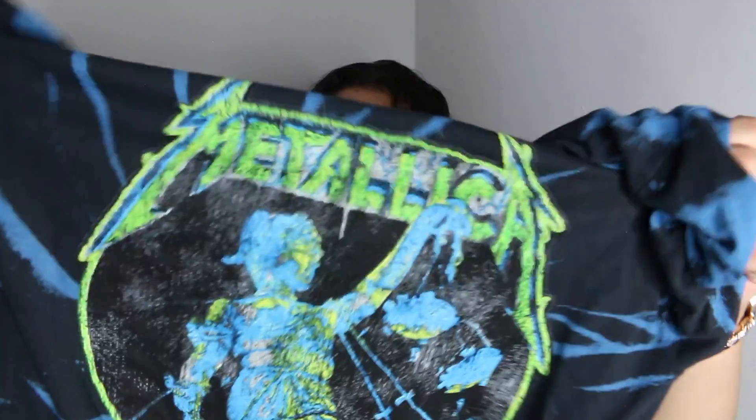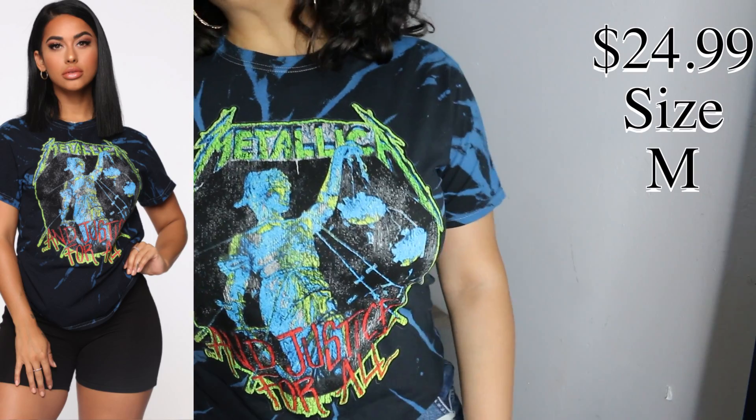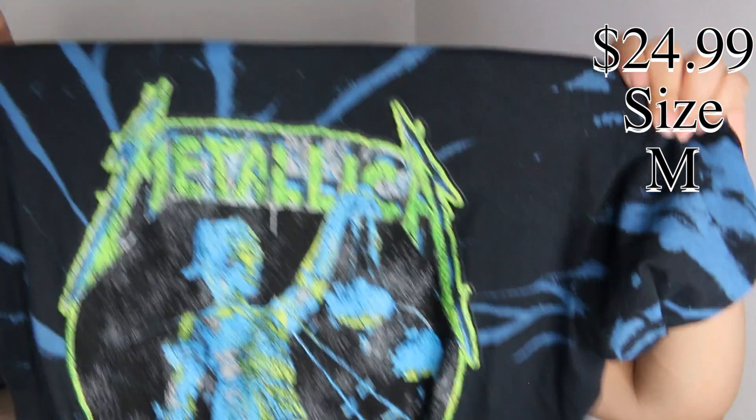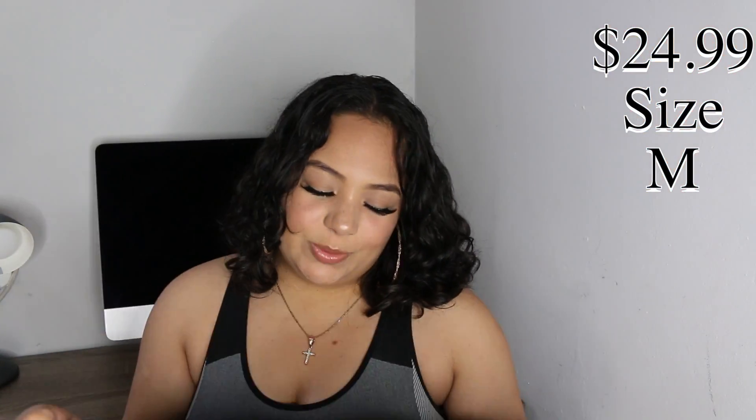Next I tried on this tie dye Metallica shirt. It's tie dyed just blue and I love it. I've been loving the color blue lately. This is just super cute. The way I'm planning on wearing this is just with some tight black pants, some heels or even some sandals. I don't know yet but definitely face beat, hair done, nails lit. You know what I'm saying?